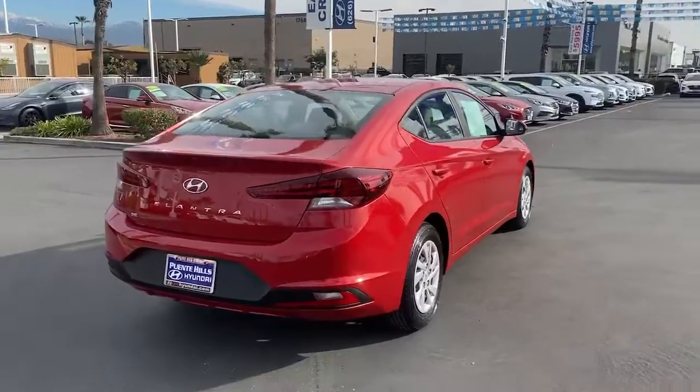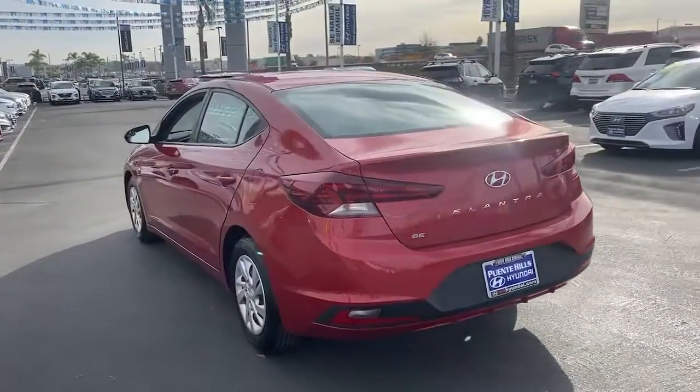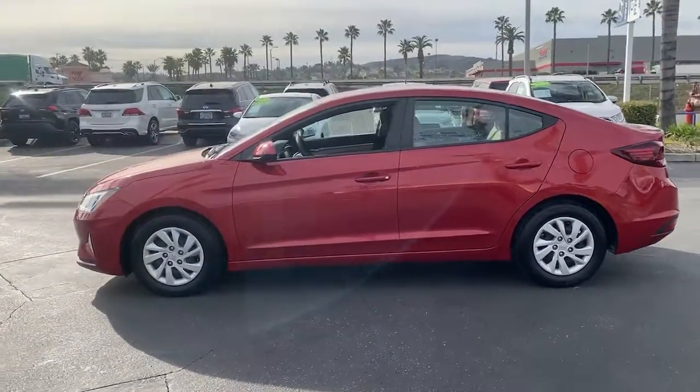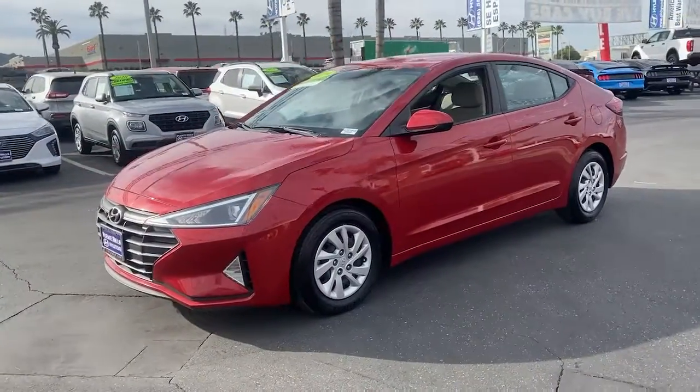Here's the Hyundai Elantra — the tech-savvy compact that infuses every drive with a fresh feeling of innovation and modern style. From its suite of confidence-inspiring safety features to its svelte and sculpted looks, this driver-focused sedan is an exceptional value.